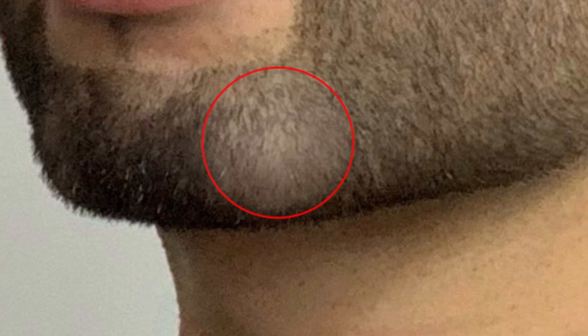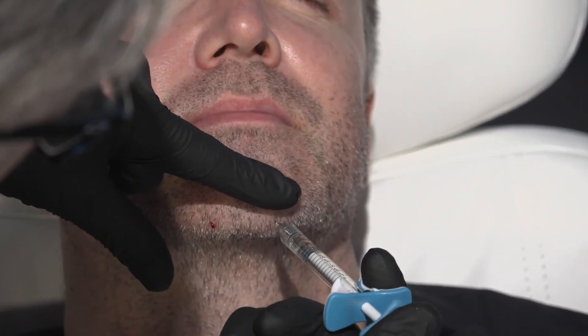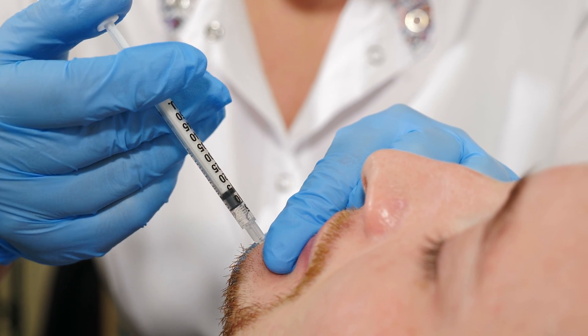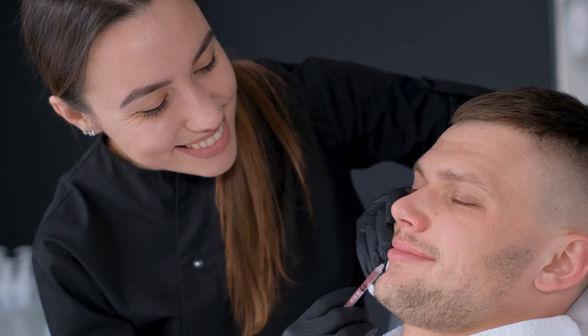Strange new chin complication. If you treat chins and jawlines, this is a must-watch — particularly if you treat men — because this complication probably only applies to men, which is very rare in medical aesthetics.